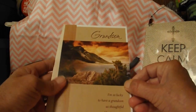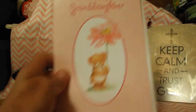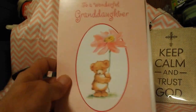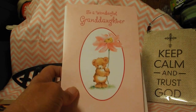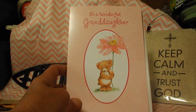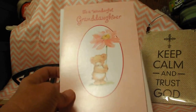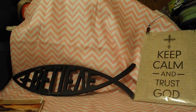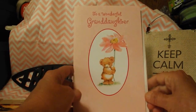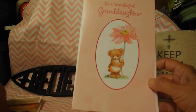And then I got two birthday cards — one for my grandson, his birthday's in July — and one for my granddaughter. Her birthday is the 18th of this month.